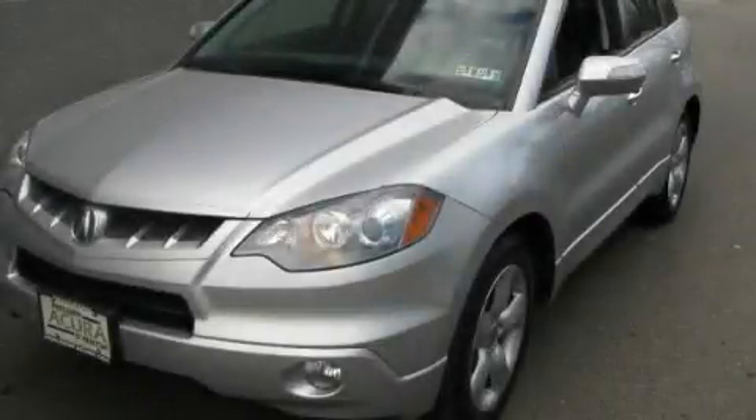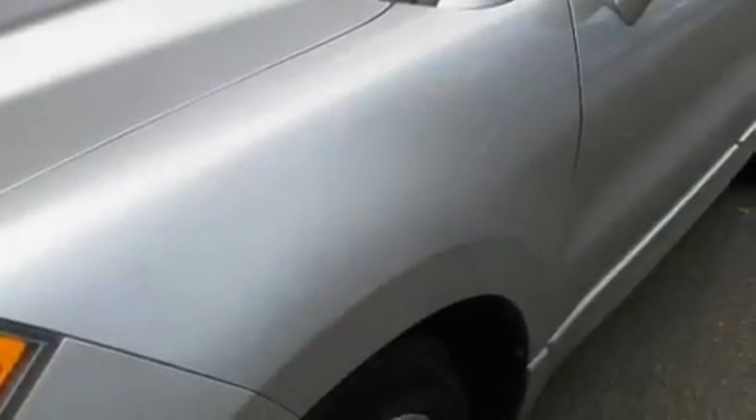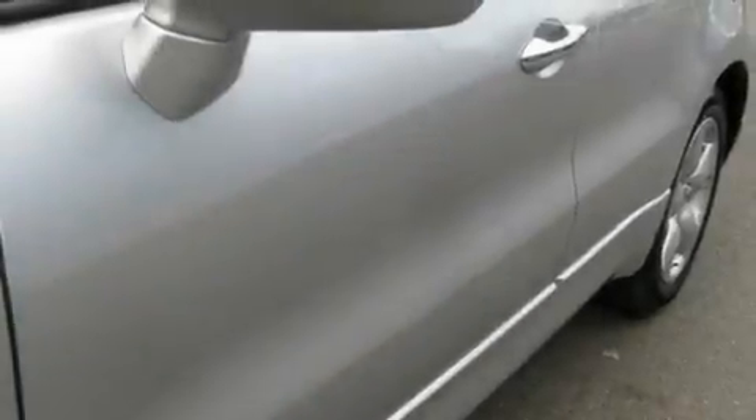This is a 2008 Acura RDX, a great blend of utility, comfort, and style. It has a 2.3-liter four-cylinder engine, an automatic transmission, and all-wheel drive.